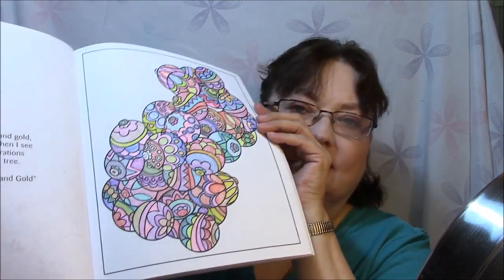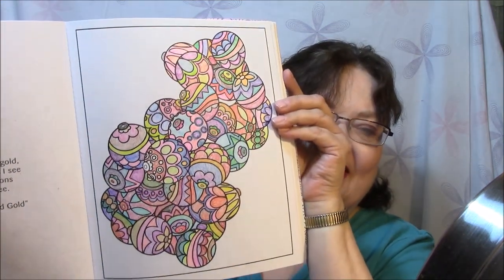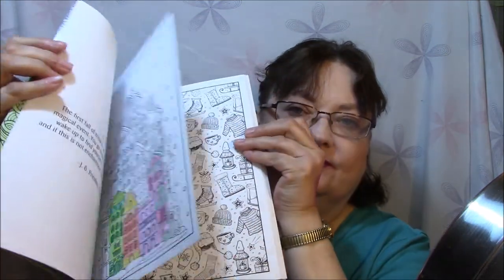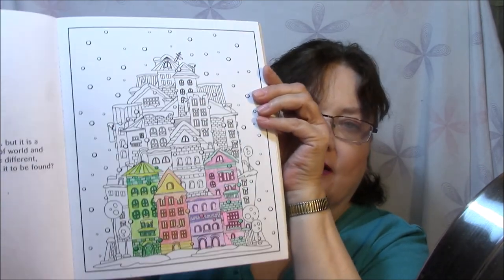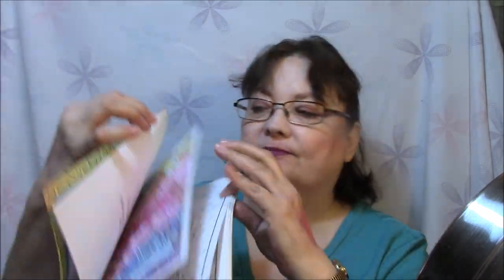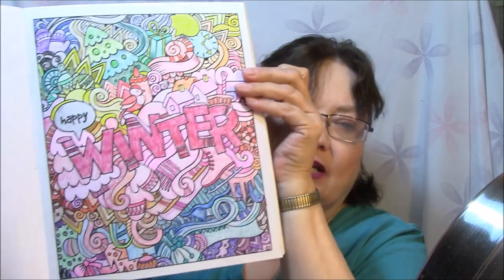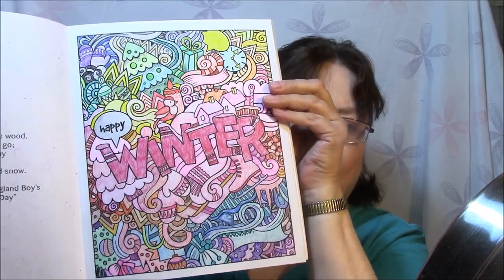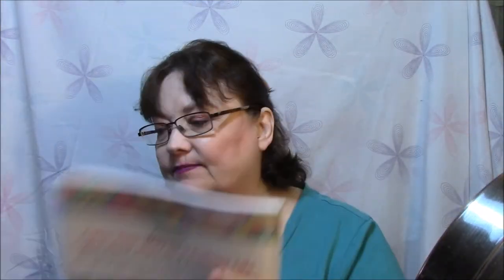I did one — done with Crayola colors. There's one that I started, a bunch of houses. And there's one that I did when I first got the book. And that is it — it's got the color wheel on the inside cover.